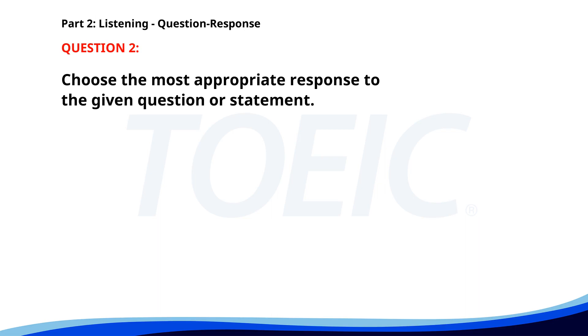Number two. Why is the delivery delayed? A. I didn't order that. B. It came early. C. There was a traffic jam. The correct answer is C. There was a traffic jam.